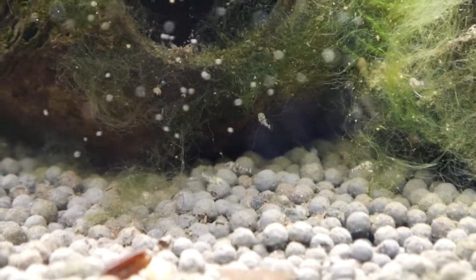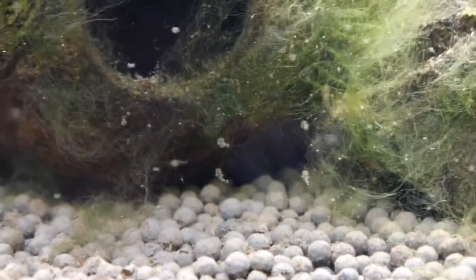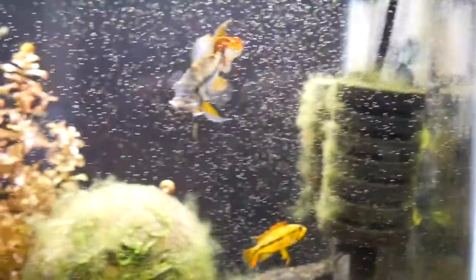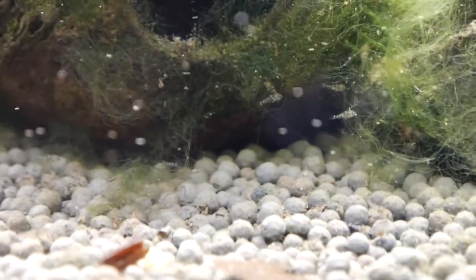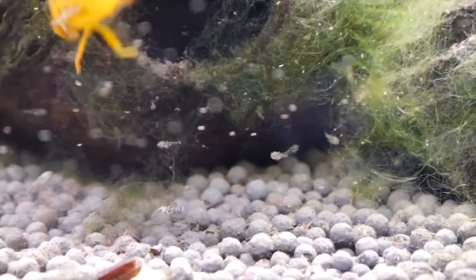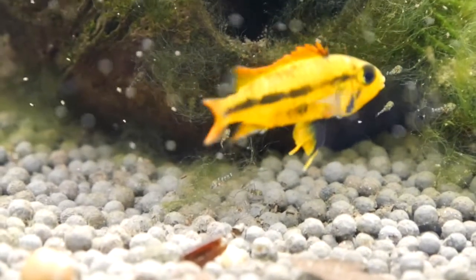Here's a second batch of Apistogramma cacatuoides. This batch is a lot larger than the first batch, so I'm happy with that. Let's take a look at the parents here — there's the mother and there's the dad, big underbite dad. There are the little fry — cute little buggers. They kind of like the opening of the coconut cave. You can see the baby brine shrimp in their bellies already.